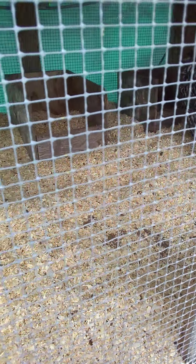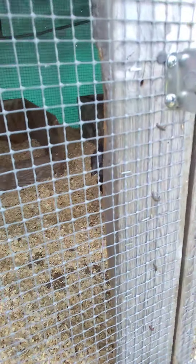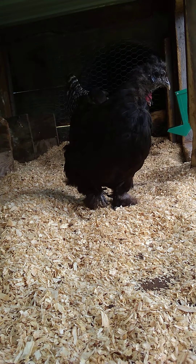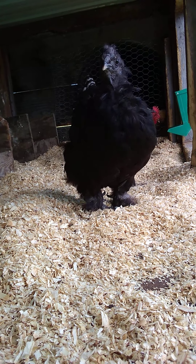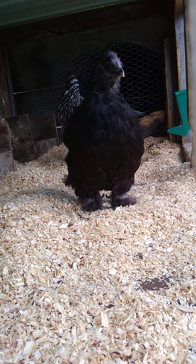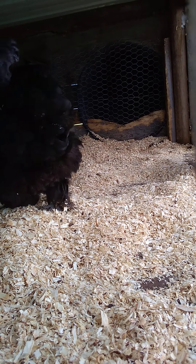All right, part two because I accidentally hit the off button. Got the eggs. I'm getting ready to put in some food and water real quick for the girls, and then we'll break into these big legs. Let's go.